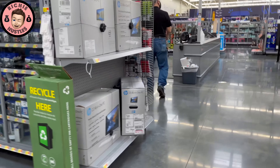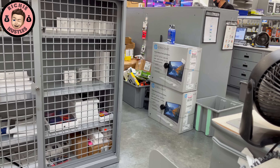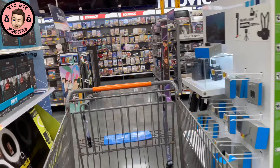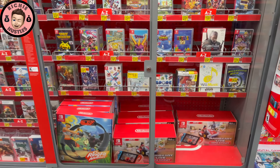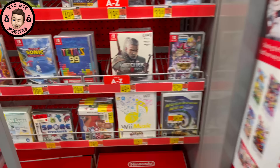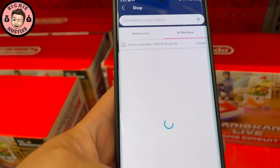Excuse me — can someone open up the Nintendo case over there please? Thank you. I just want to see all the DS games and the Wii games — I tried scanning with the Walmart app but it wasn't coming up.